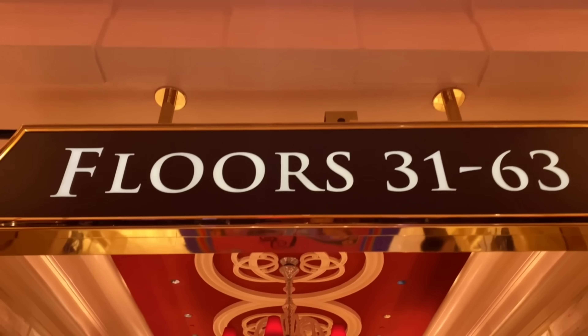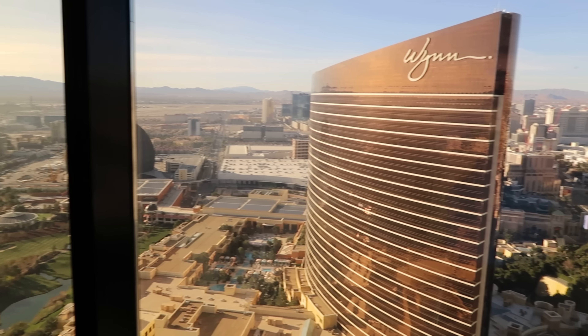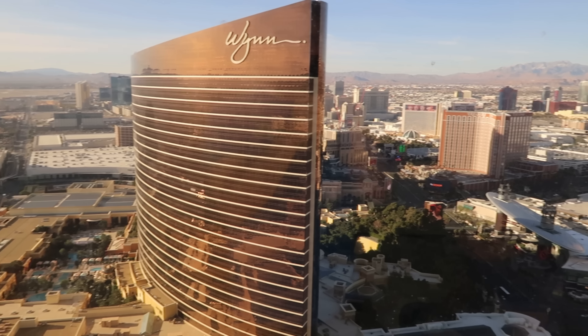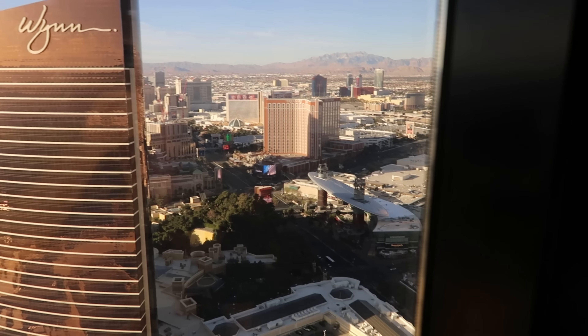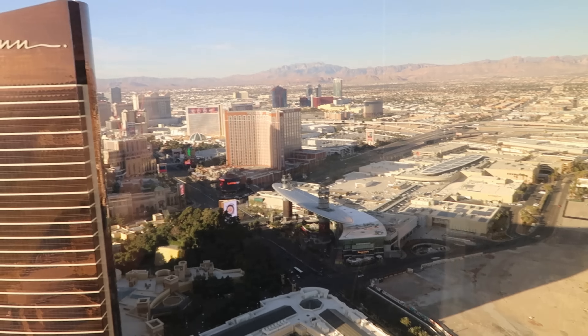We got straight up there. We did ask for an upgrade and the guy was able to elevate us to the 58th floor and asked us what kind of view we would like. We asked for the strip and golf course view — we actually really love the golf course view. We were able to see the new MSG Sphere, or the Death Star. Still under construction right now, but we had a great view. It was best of both worlds. You can see the sunrise and the strip. It was really a perfect view.